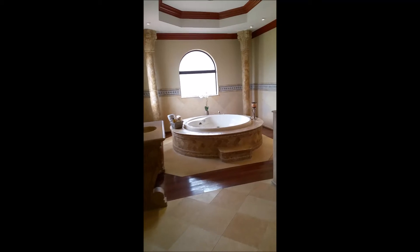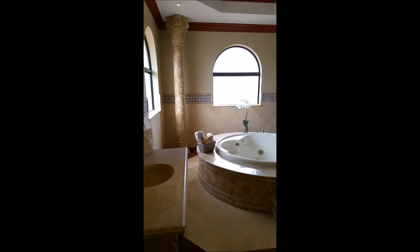Now as I mentioned there's another master bedroom upstairs. Here's the master suite — beautiful jacuzzi tub.